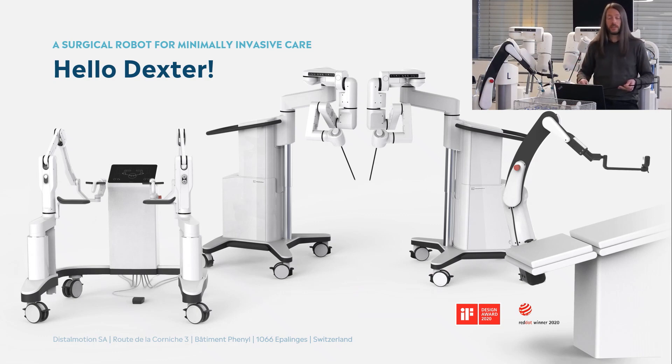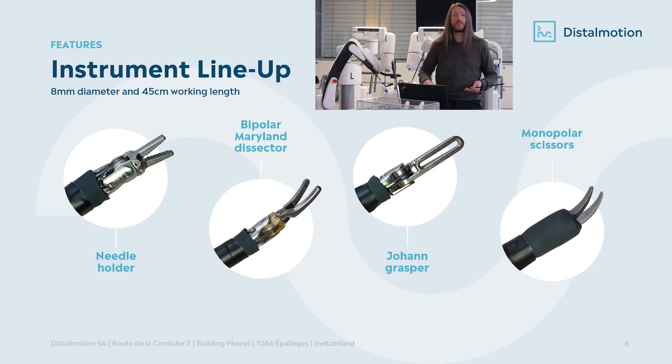On the right side of the picture you also see another arm — this is the endoscope arm. The surgeon has the possibility to control it via the handles he is holding. Looking more closely at the instruments, you can see these fully articulated wrists. We have at the moment a needle holder, for example for sewing tissues, and also dissectors, graspers, and scissors. The instrument portfolio is growing very rapidly right now.